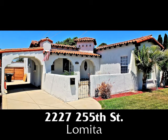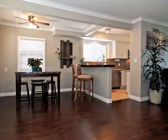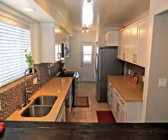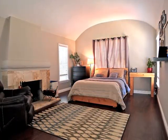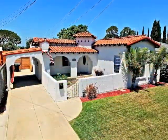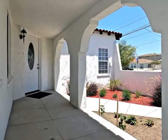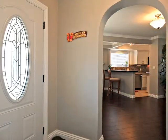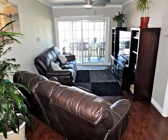2227 255th Street, a renovated classic Spanish of stunning style and sophistication, amazing character and quality, ageless charm and romance, with park-like grounds in Lomita. You feel the Spanish charm and old-world craftsmanship as you approach, and the moment you step inside, you're awestruck by the incredible open spaciousness and embracing intimacy.